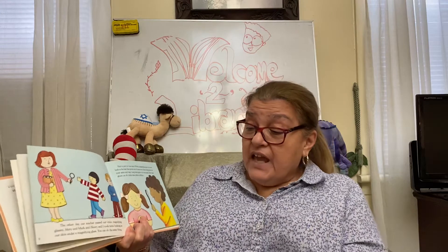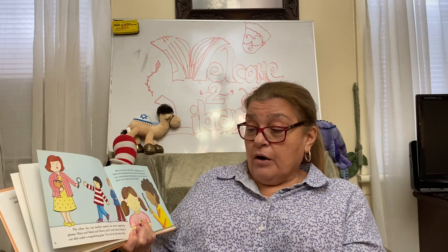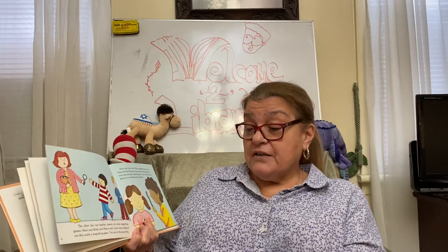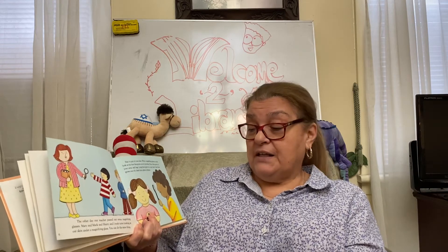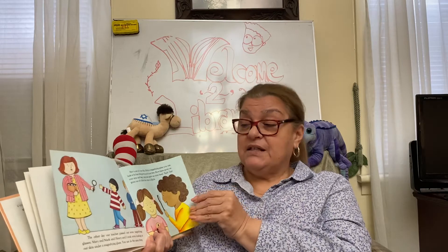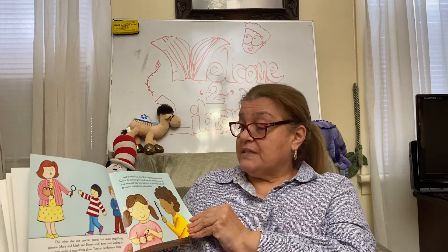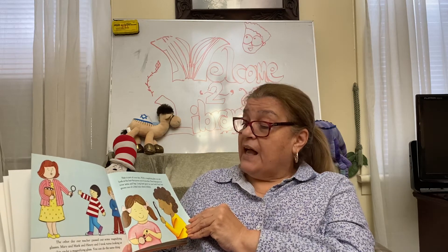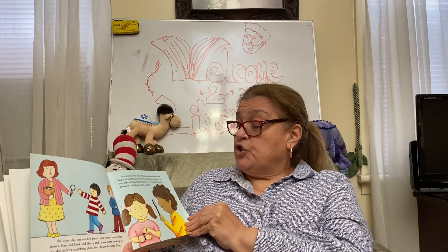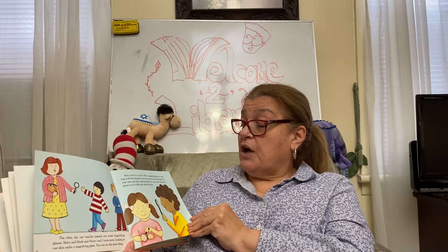The other day our teacher passed out some magnifying glasses. Mary and Mark and Henry and I took turns looking at our skin under a magnifying glass. You can do the same thing if you have one at home. Hair is part of your skin — with a magnifying glass you can look at the hair that grows out of your skin. Short hairs grow on your arms and legs; long hair grows on your head.